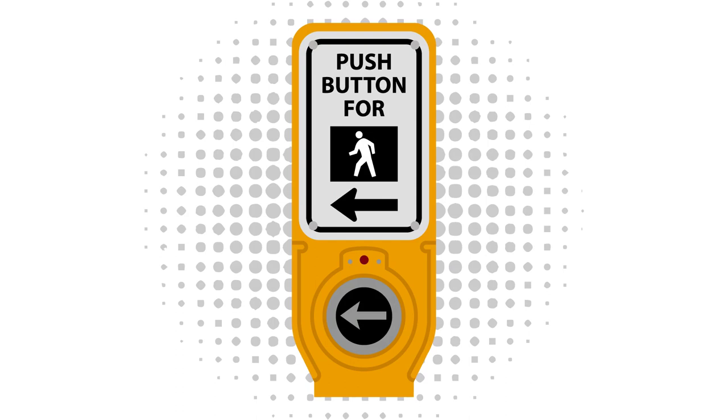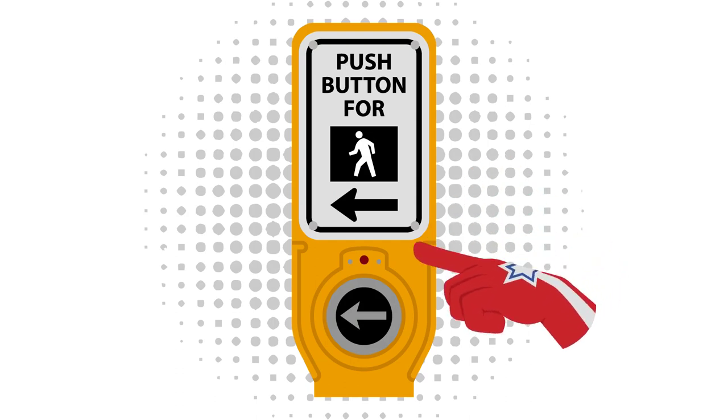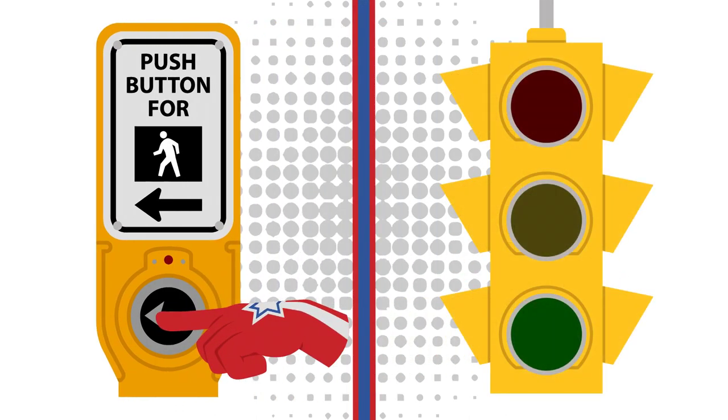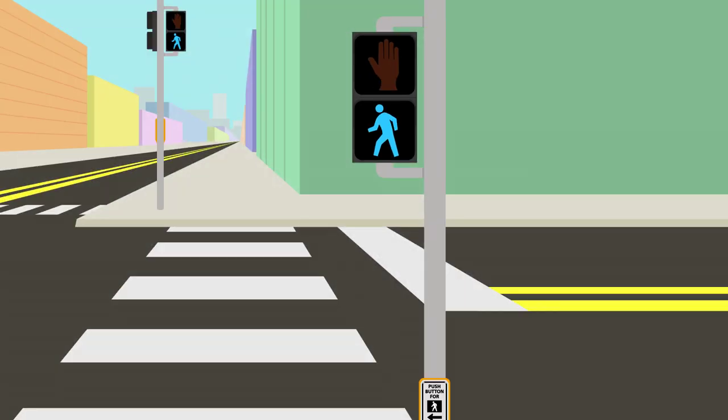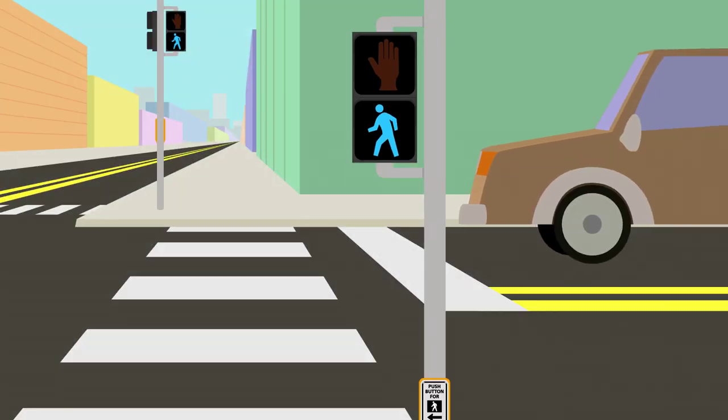There are crosswalk lights for pedestrians who want to cross the road, known as pedestrian signals. A pedestrian who wants to cross the street can press a button, setting off either a red light to stop traffic or flashing yellow lights to have traffic yield where they want to cross. Pedestrians have the right of way and may cross the street, but as a pedestrian you want to be aware of the vehicles near the intersection and make sure that drivers are paying attention as you walk through the crosswalk.